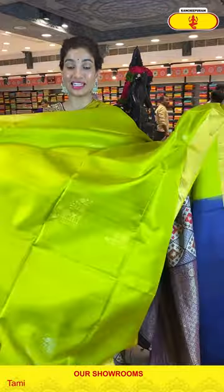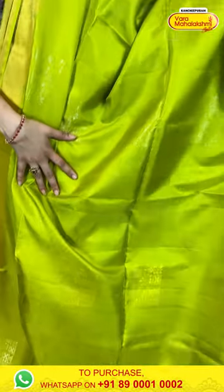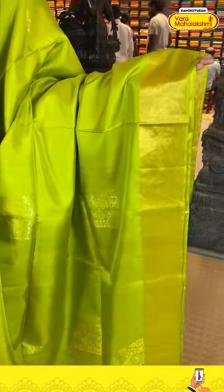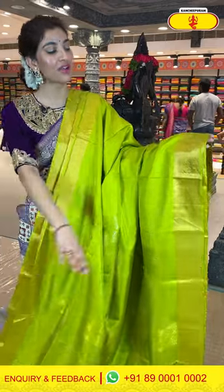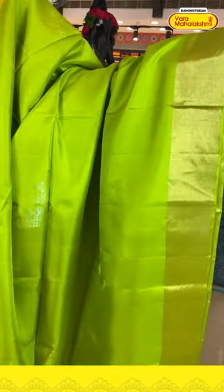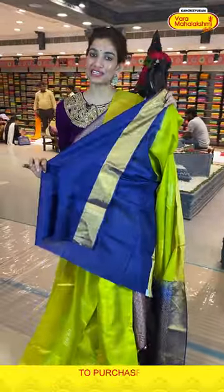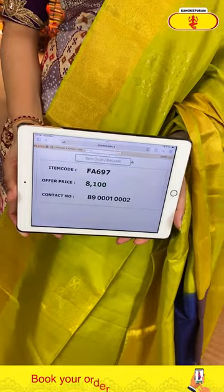Here we have another beautiful, very eye-catching, very trendy bright neon color saree I'm holding right now with a navy blue color pallu combination. You can see the checks in golden and silver color — beautiful fabric, very trendy. If you wear it to a night function, you're going to flaunt with this beautiful bright color. With that we have a border with a beautiful shine, blue color pallu combination, and a royal blue color blouse. The code is FA697 and the offer price is 8,100.